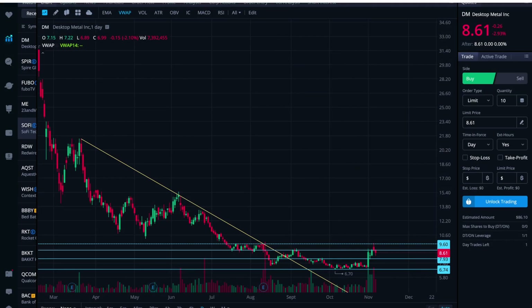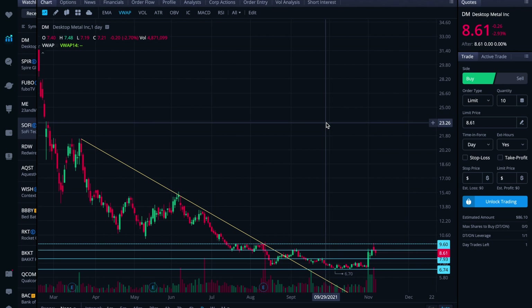All right folks, here we are on Sunday, November 7th. I wanted to take a look at Desktop Metal, ticker symbol DM, before we get into the trading week ahead.